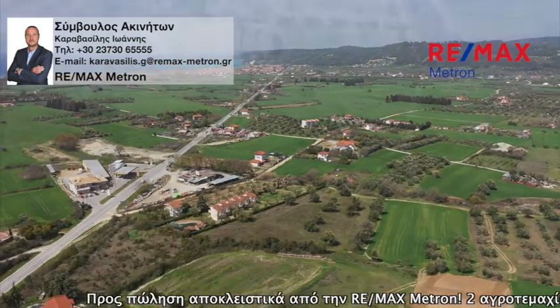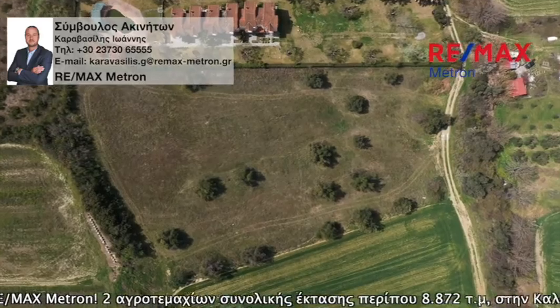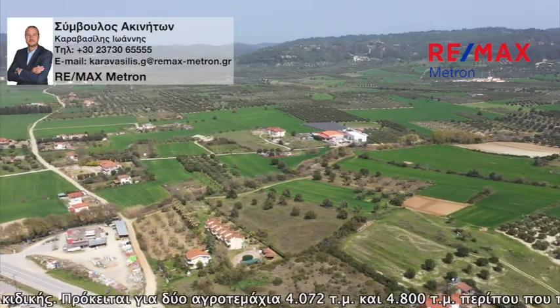These are two plots of 4,072 square meters and 4,800 square meters, coming from fragmentation, each even and buildable. They are ideal for house construction or for tourist exploitation.